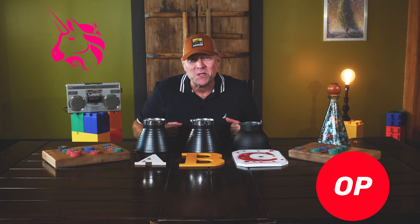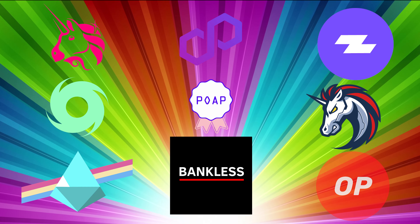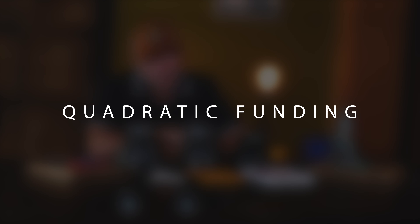What do Uniswap, Optimism, Bankless, Tornado Cash, Prismatic Labs, and hundreds of other projects have in common? They fundraised via quadratic funding.